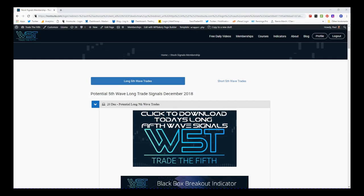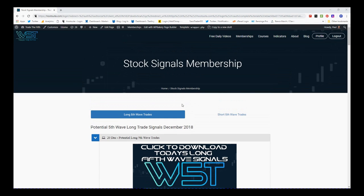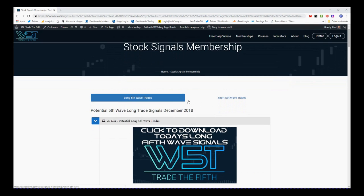Hi, this is Paul from tradethefifth.com and this is my daily stock signals video for Thursday the 20th of December. I'm going to look again at our stock signals membership — I'm not going to use a breakout this side of Christmas because we're moving into low volume. What I wanted to do is look at potential long fifth wave trades on the weekly time frame, longer term, to build up a watch list for stocks to watch for longer term swings in the first six months of 2019.